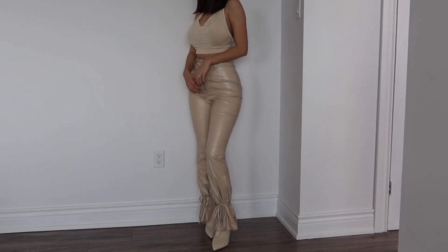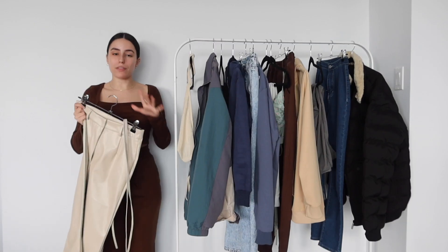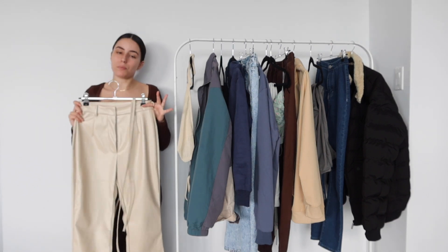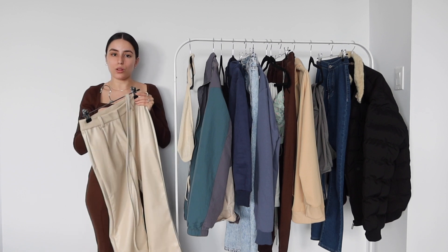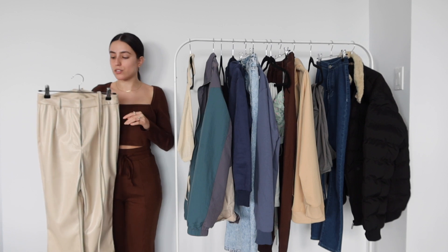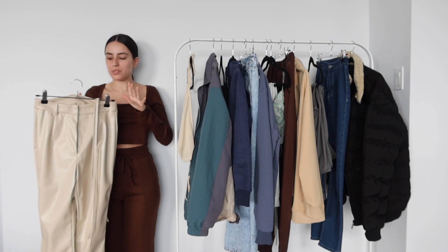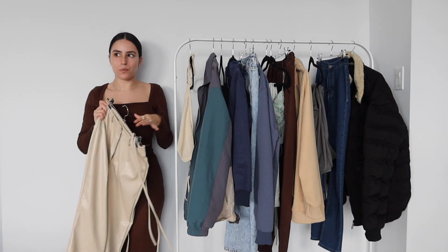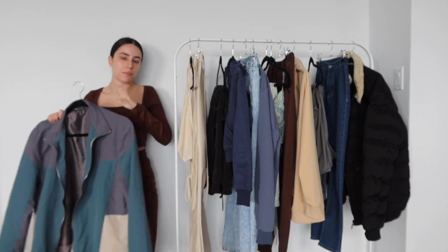You can wear the pants multiple ways — I just prefer it with the ties. You can put a belt on if it's a little too big on the waistband. Leather pants are a little harder to fit, so you can size up and throw on a belt. Normally leather pants don't have belt loops, but this one does, which is a great option. I got these in an extra small and they fit me wonderfully — these are going to be my first going-out outfit once we're out of lockdown.